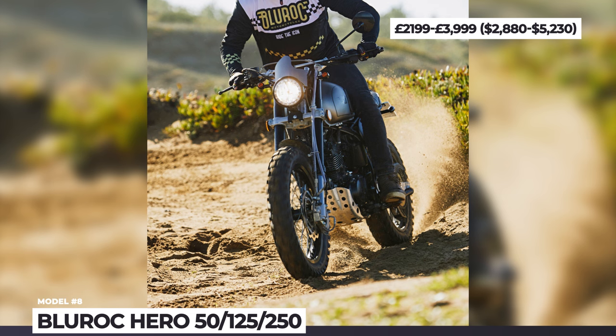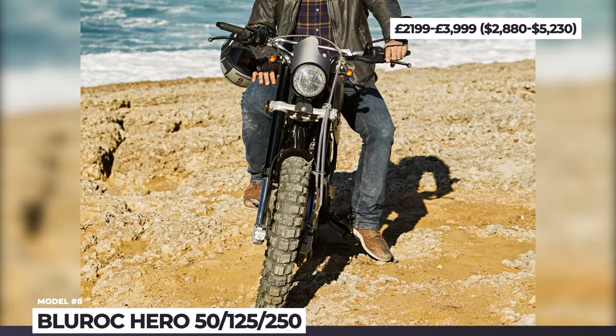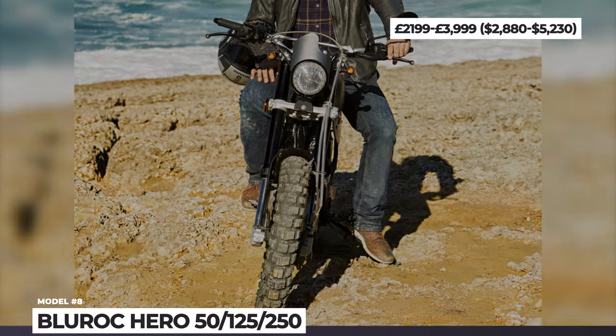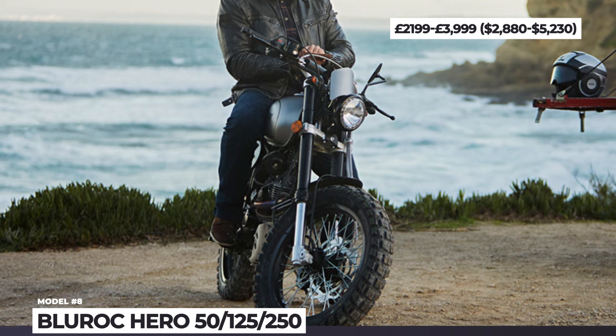Notable mechanical components include a cast swingarm, a spring oil damper, inverted upside-down forks, and single-disc brakes with ABS. The Blue Rock Heroes are available in four color options: Titanium, Flame Orange Black, Gold Black, and Desert Trophy Special Edition.